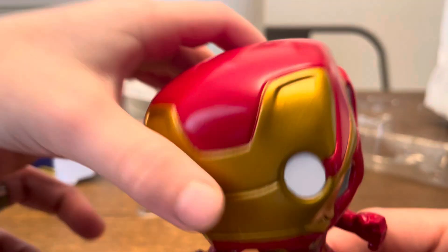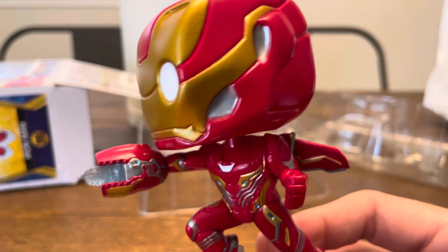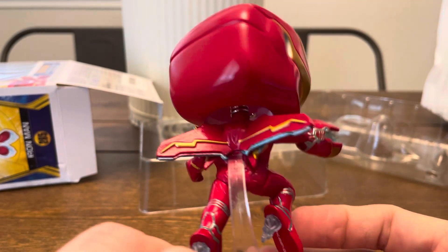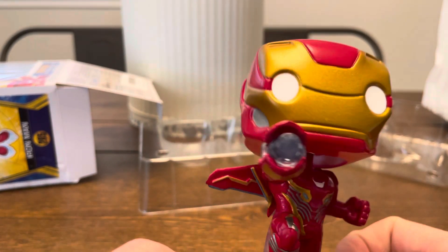Let's look a little closer. I kind of like the paint job on him. It looks way better when you bring it out of the box than just looking at it from the outside.